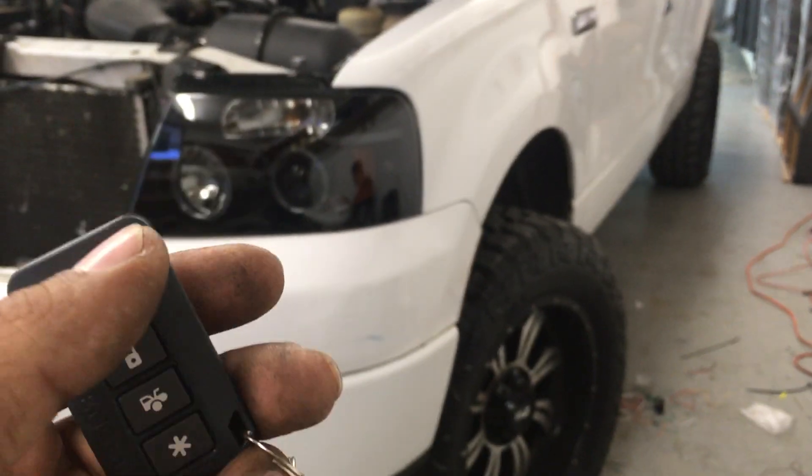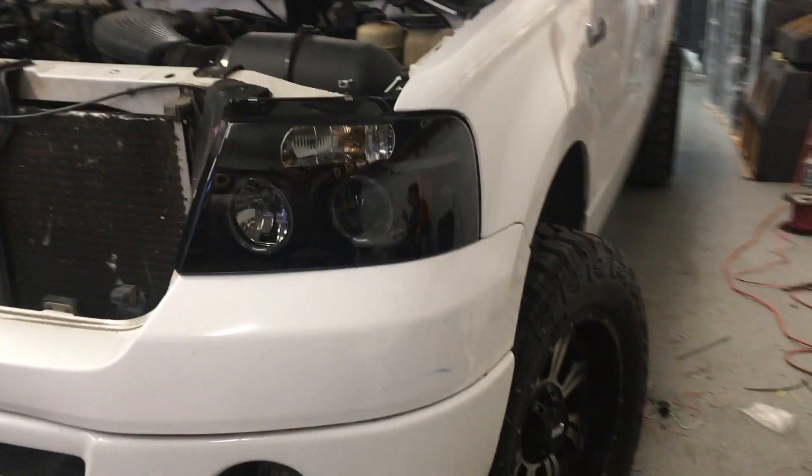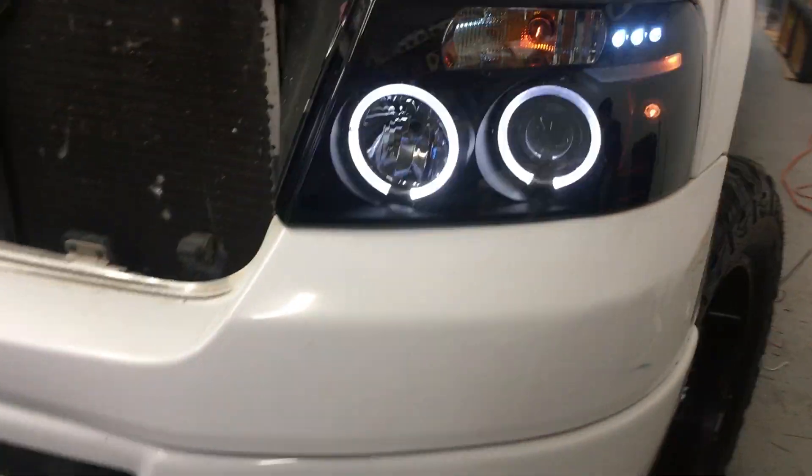Here is the remote to the new alarm. It has lock, unlock, pop trunk, flashing lights, honking horn, and siren. The alarm system comes with a blue light that we place right by the window. If the vehicle is hit or any of the doors are pried open, it will fire off the alarm system.